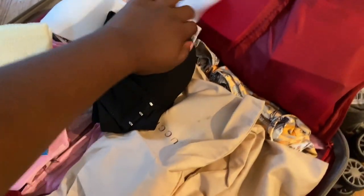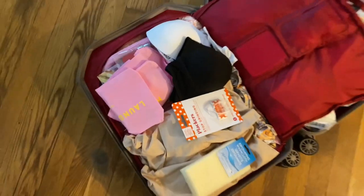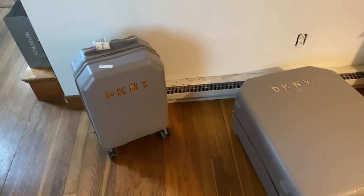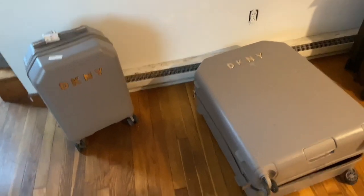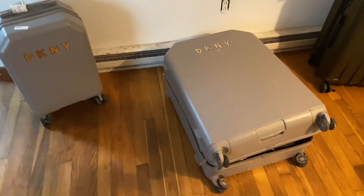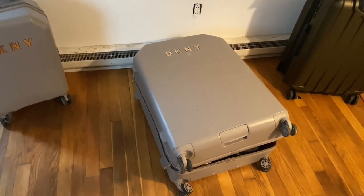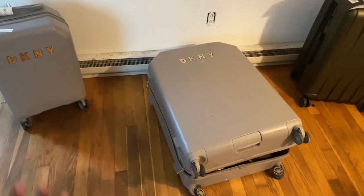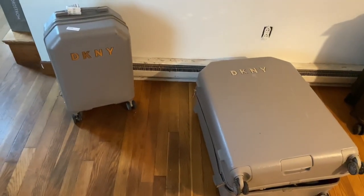I'm going to fix that and repack it, zip it back up. Both bags should be done hopefully by the end of tonight. As you can see I had a lot more space in the checked bag, and that is what we've got for both the checked bag and the carry-on.